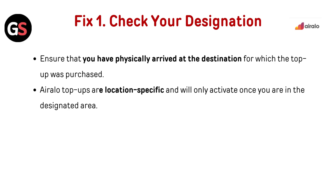Fix 1: Check your destination. Ensure that you have physically arrived at the destination for which the top-up was purchased. Airalo top-ups are location-specific and will only activate once you are in the designated area.